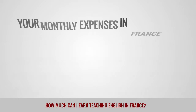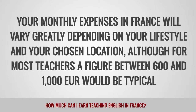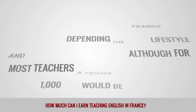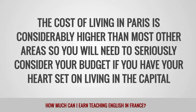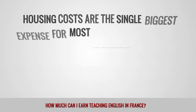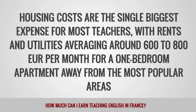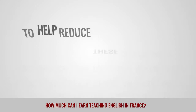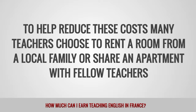Your monthly expenses in France will vary greatly depending on your lifestyle and your chosen location, although for most teachers a figure between 600 and 1,000 euros would be typical. The cost of living in Paris is considerably higher than most other areas, so you will need to seriously consider your budget if you have your heart set on living in the capital. Housing costs are the single biggest expense, with rents and utilities averaging around 600 to 800 euros per month for a one-bedroom apartment away from the most popular areas. Many teachers choose to rent a room from a local family or share an apartment with fellow teachers to help reduce these costs.